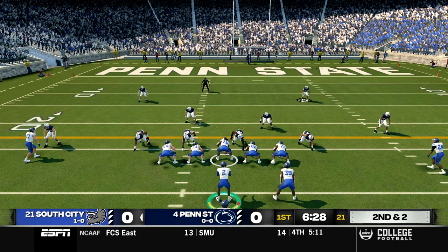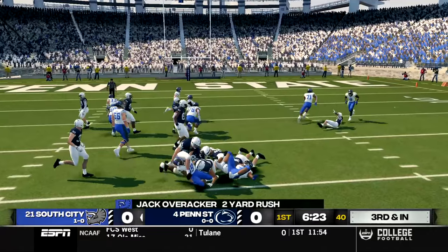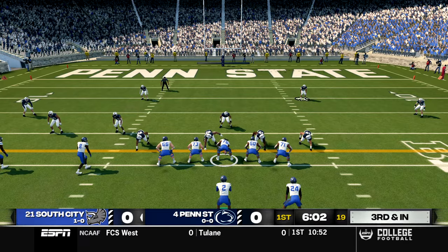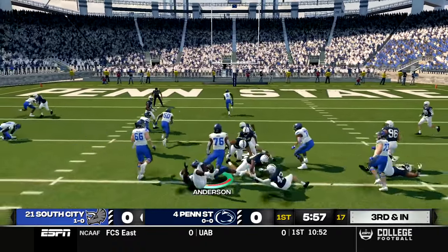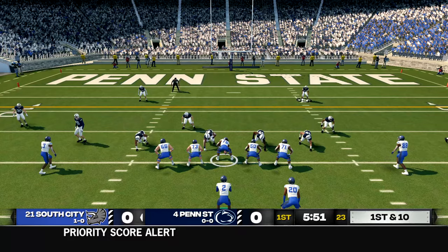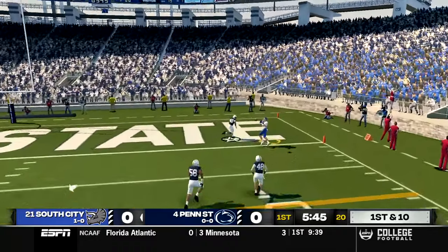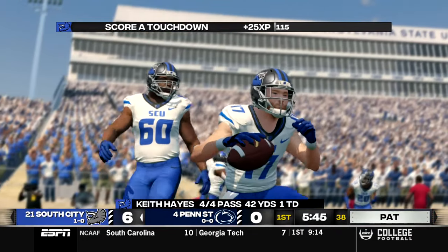We give a break to Hayes on second down, handing to Jack Overrocker up the middle, but he does not get the first down. Third and inches — Tyler Anderson is lined up in the backfield in shotgun with Keith Hayes. It's a counter play to Anderson, who cuts back to the middle and gets the first down, a five-yard play to keep the drive alive. First and ten — Hayes takes the snap, fires to the end zone, and that's caught by Donald Johnson. Touchdown, Triceratops! We go up 7-0.